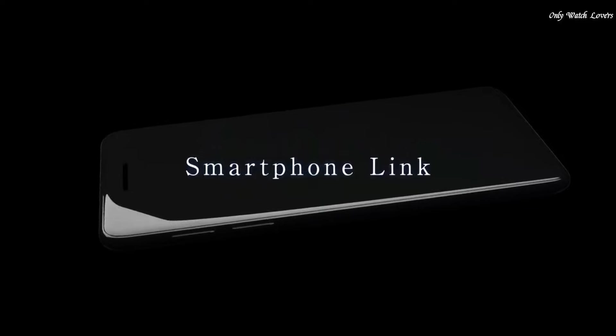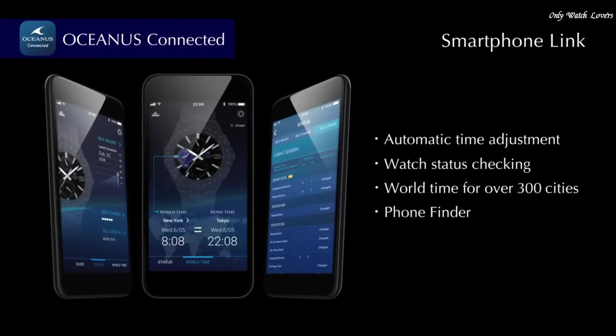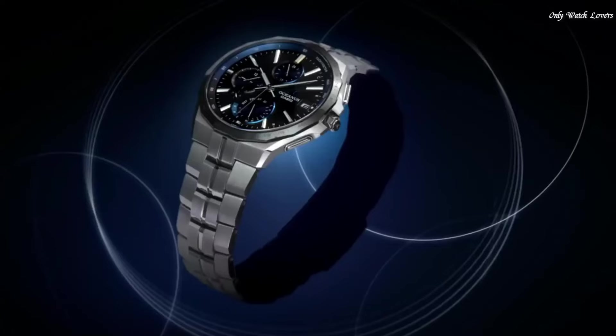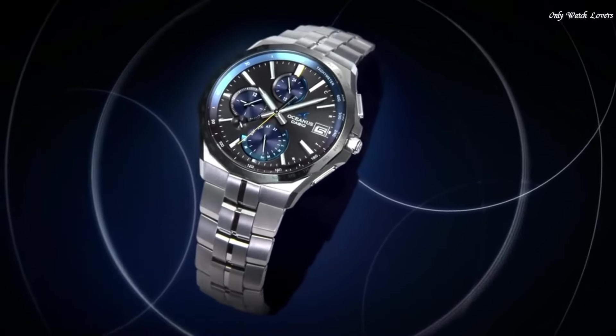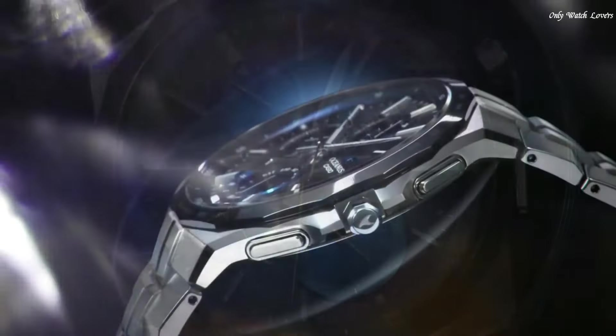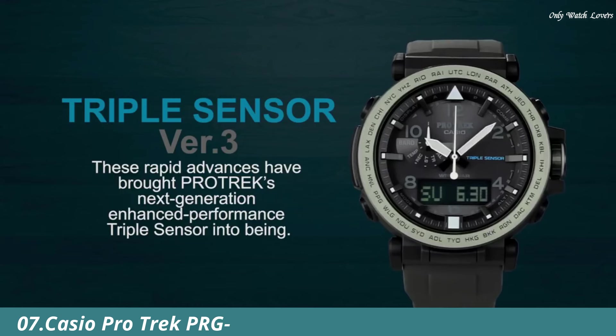The following features are equipped: glowing hands, glowing markers, radio-controlled, Bluetooth, world time, chronograph, power reserve indicator, date, day, perpetual calendar.